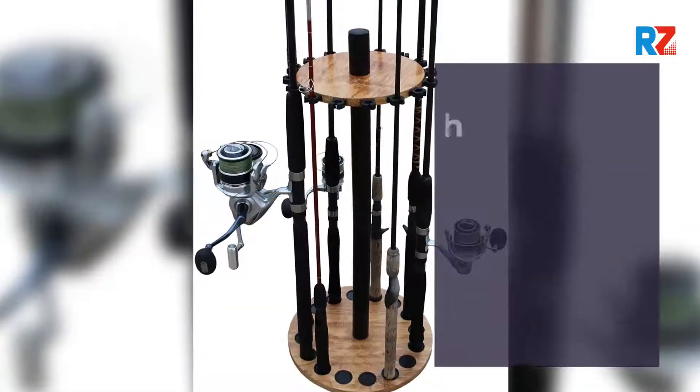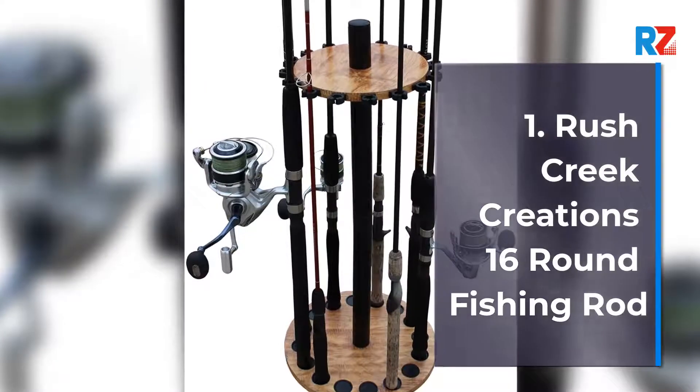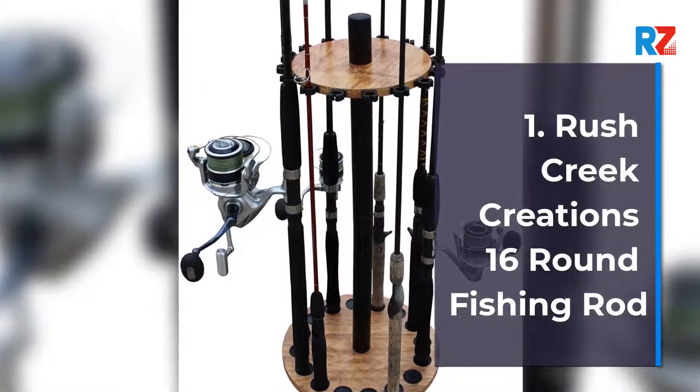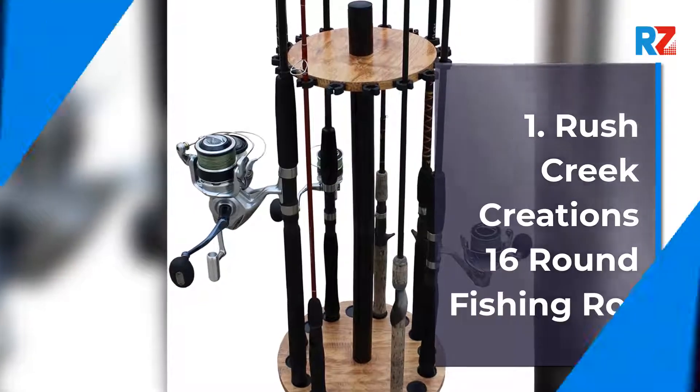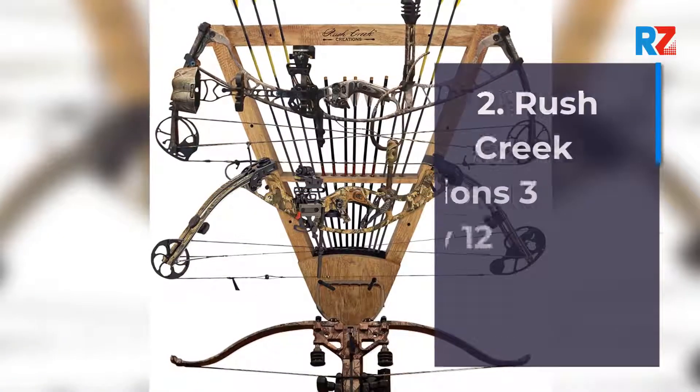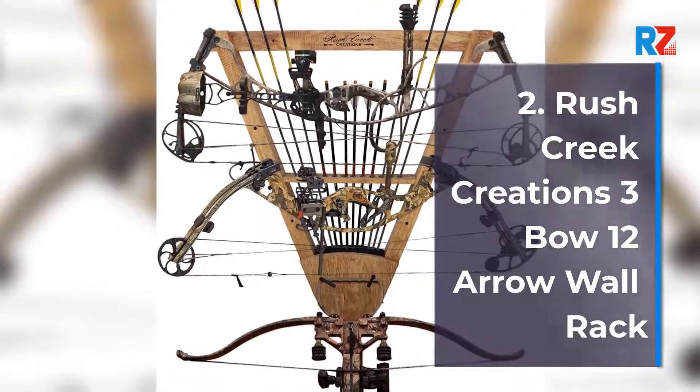1. Rush Creek Creations 16 Round Fishing Rod. 2. Rush Creek Creations 3 Bow 12 Arrow Wall Rack.